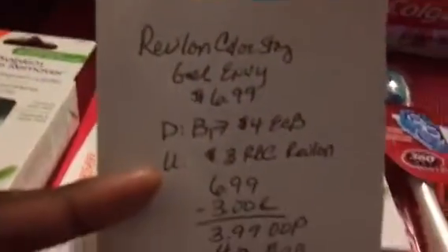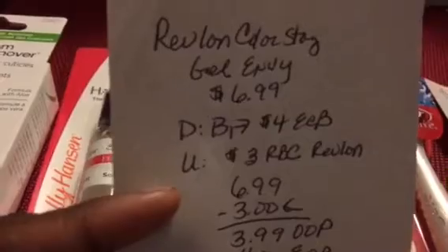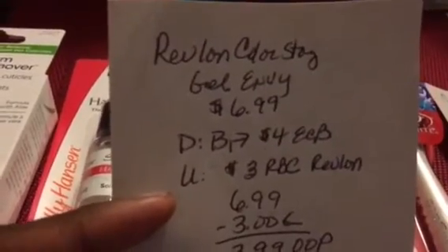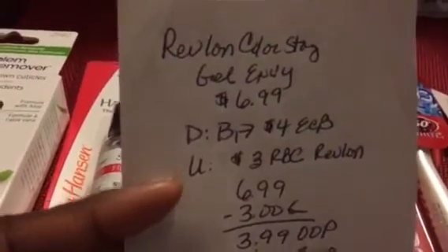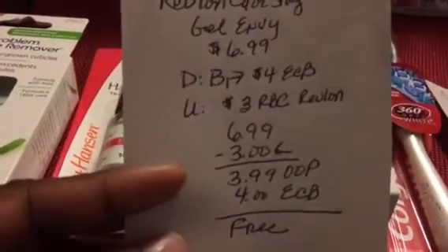Then I got the Revlon ColorStay Joe Envy at $6.99. The deal is buy one, get $4 back in ECB. I used the $3 off Red Box coupon that printed when we scanned our card this week for a Revlon product. After that coupon I paid $3.99 out of pocket but got $4 back in ECB — so that was totally free.